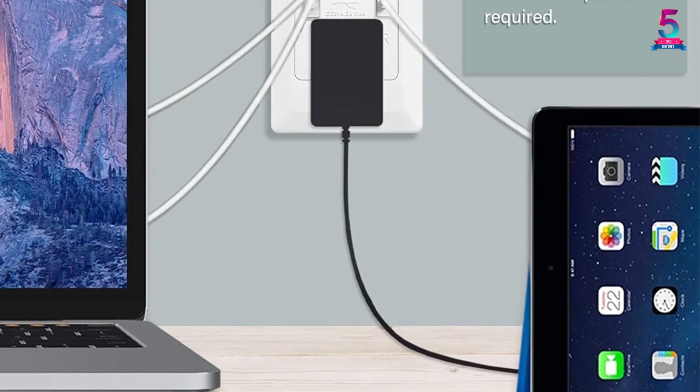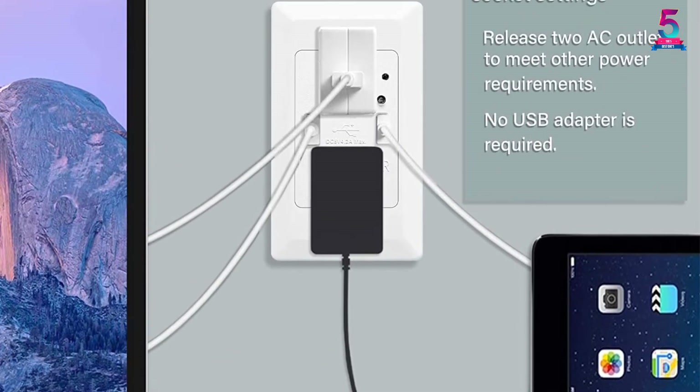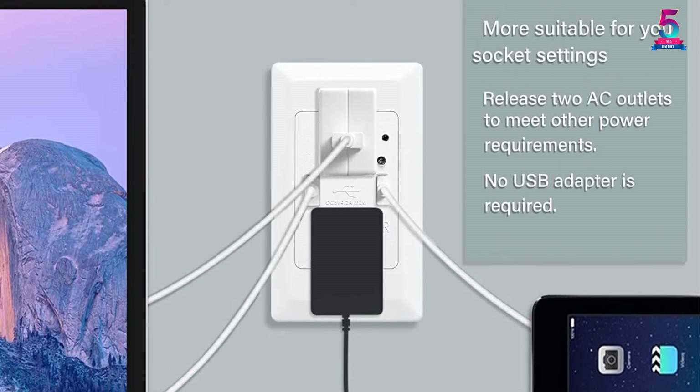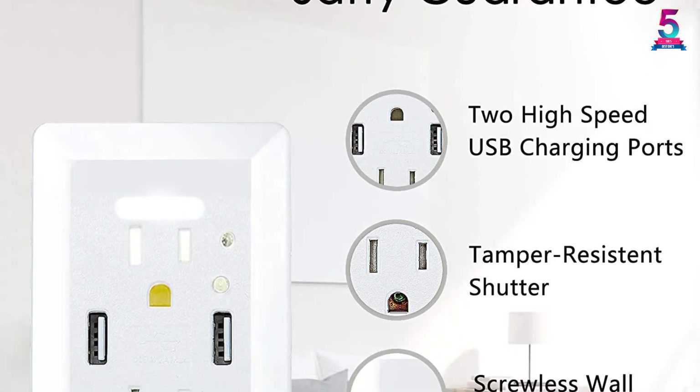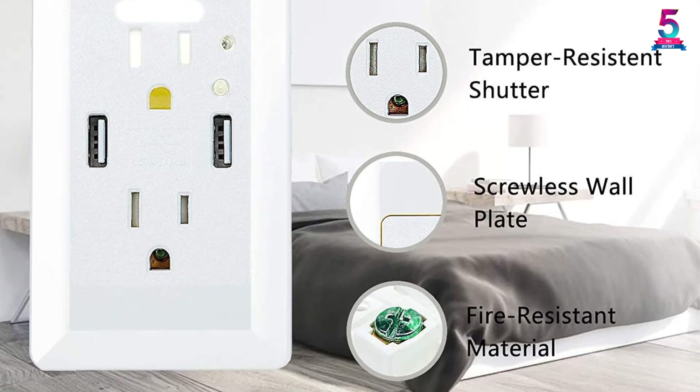Furthermore, the device has a light-activated sensor function — the light automatically turns on when the room dims. The outlet also has a mini-switch to turn the nightlight on or off, making it energy-efficient. Lastly, the outlet has numerous safety features against fire.